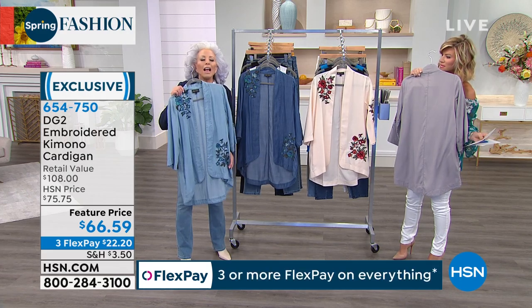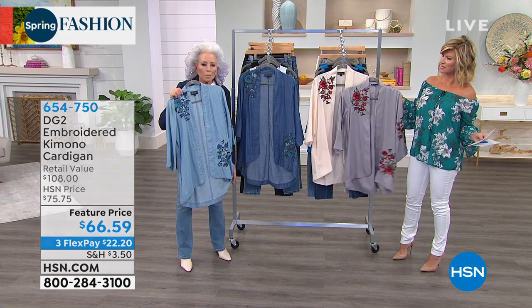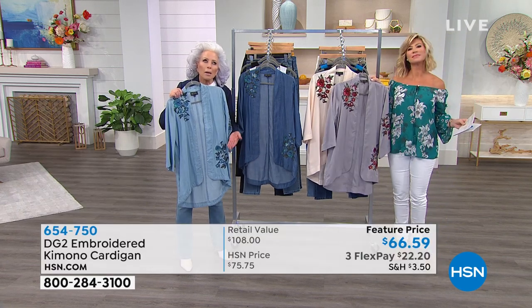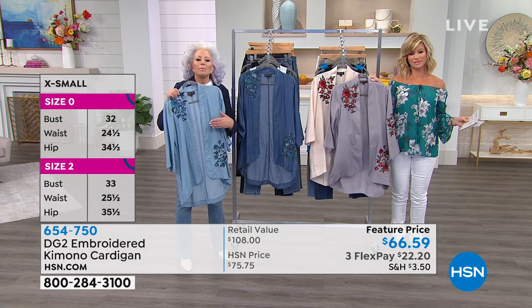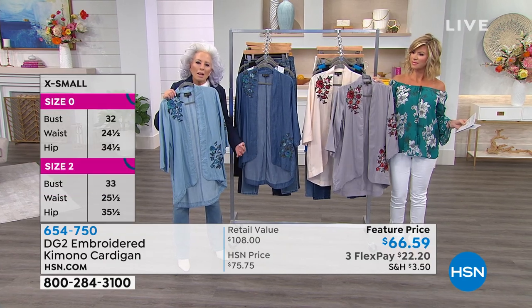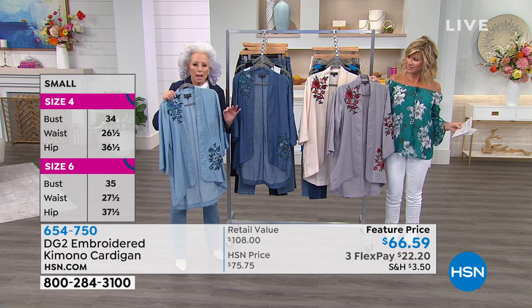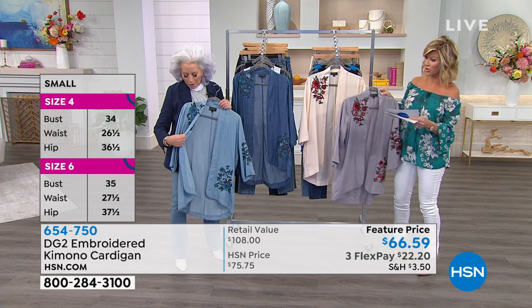Tencel is one of the most popular fabrics worldwide. It is European rayon, lightweight, thinly woven denim. And we'll show it to you up close. And we've got colors too.